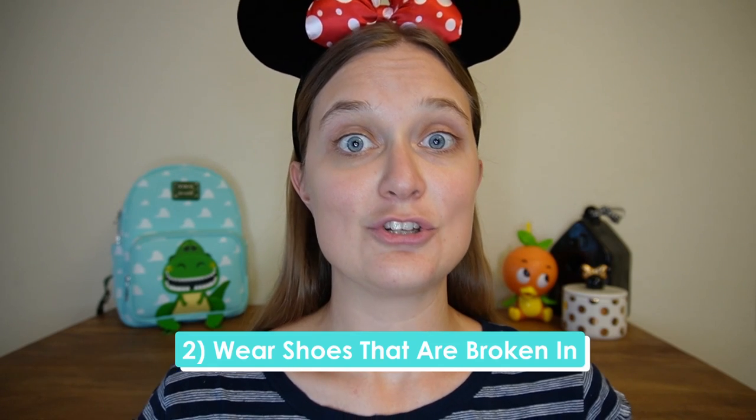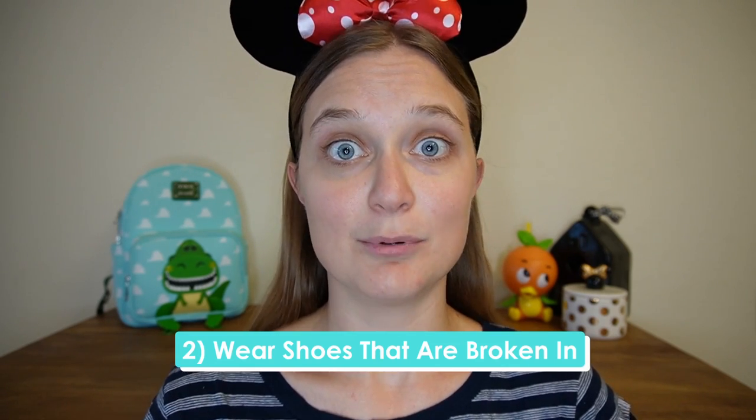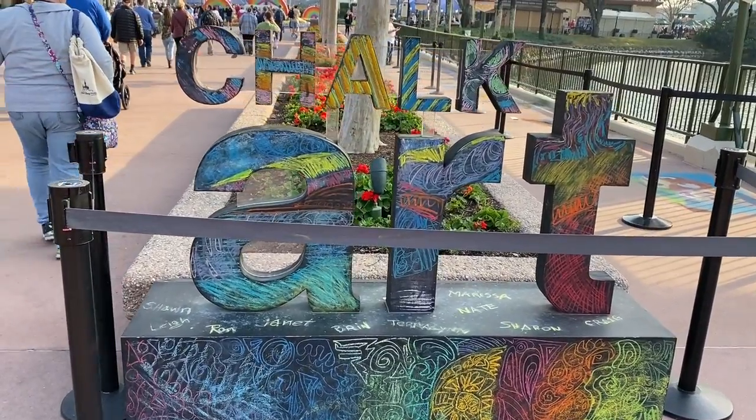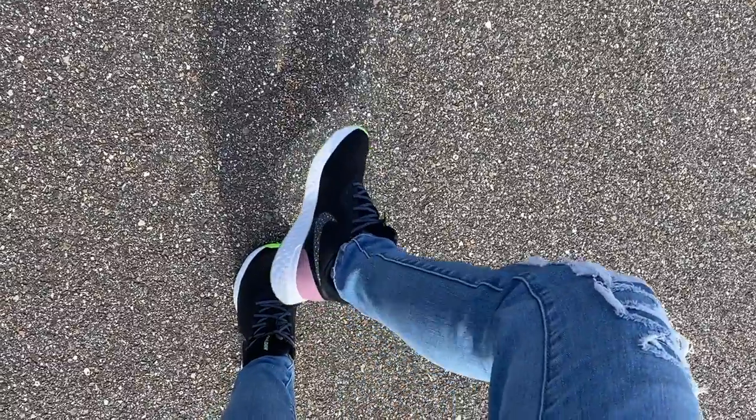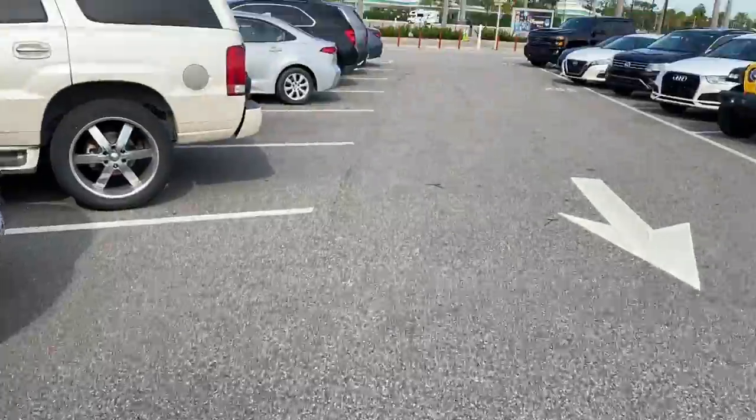The second thing that is vital is making sure the shoes you wear are actually broken in. The worst thing you want to do is wear brand new shoes to Disney World. I can see the appeal — it's a new trip, a new experience, you may want new shoes for photos — but that is the worst thing you want to do. If you are purchasing shoes before your Disney World vacation, definitely break them in ahead of time so you can hit the ground running knowing they are comfortable.